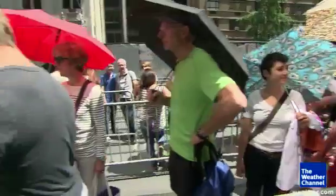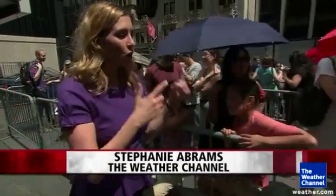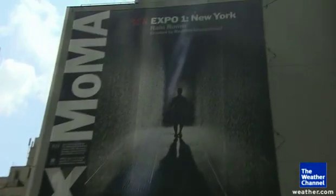While most people can't wait to get out of the rain, people from around the world are now flocking to it. It's pretty ironic — all these people are standing outside in the sunshine holding umbrellas, yet they're about to walk into the rain room where they won't be using the umbrellas.